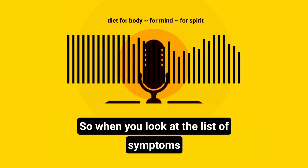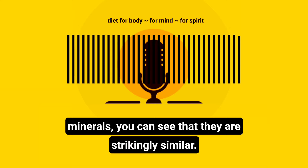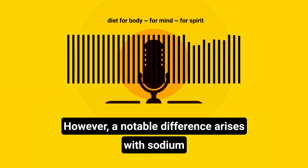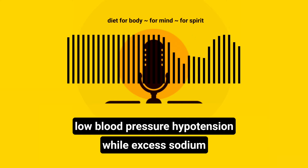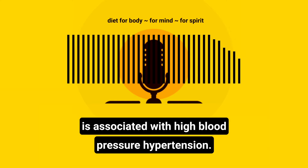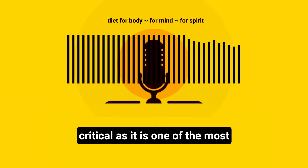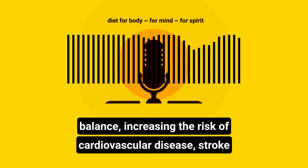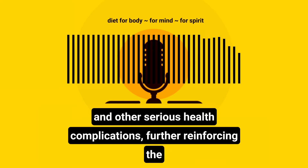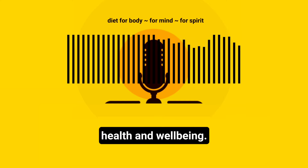When you look at the list of symptoms regarding getting too much or too little of these minerals, you can see that they are strikingly similar. However, a notable difference arises with sodium as low sodium levels can lead to low blood pressure, hypotension, while excess sodium is associated with high blood pressure, hypertension. This issue of high blood pressure is particularly critical, as it is one of the most dangerous and widespread health problems related to sodium balance, increasing the risk of cardiovascular disease, stroke and other serious health complications, further reinforcing the importance of maintaining proper sodium levels for overall health and well-being.